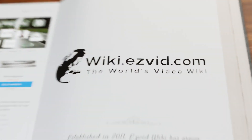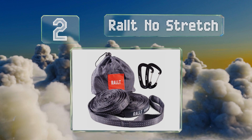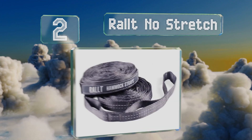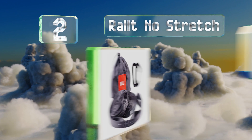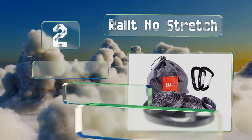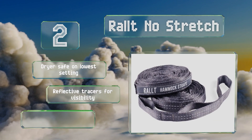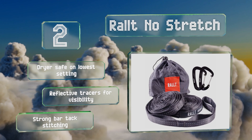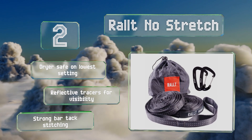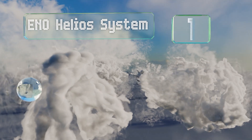At number two, these Ralt No Stretch are more compact than some other models but don't let their size fool you — they're also very reliable, boasting a breaking strength of over 2,000 pounds. The two aluminum hooks included are a good addition to the set. These are dryer safe on the lowest setting and feature reflective traces for visibility and strong bar-tack stitching.